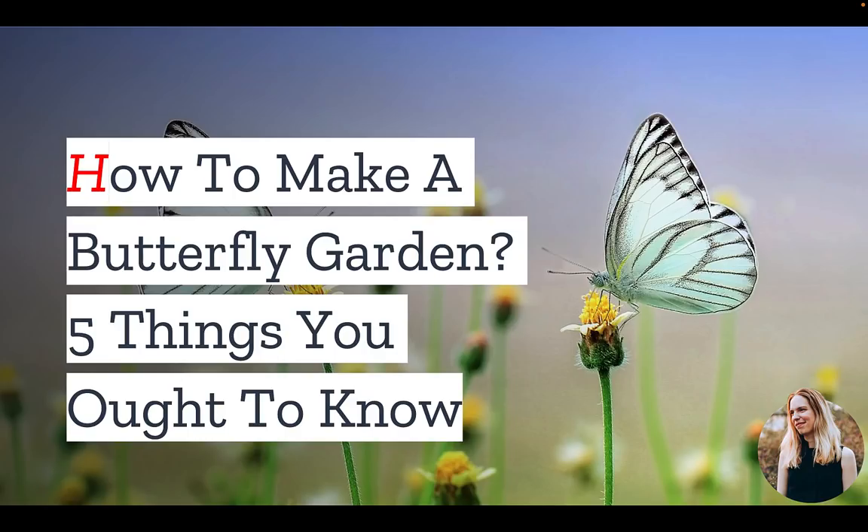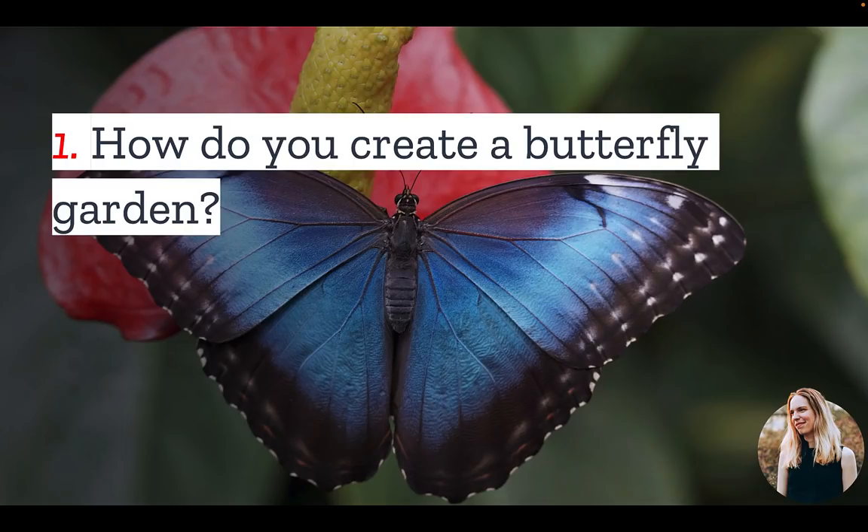If you love butterflies, you may want to plant a butterfly garden. So in today's video, we have the top things you should know. Number one: how do you create a butterfly garden? Well first, you make a plan.